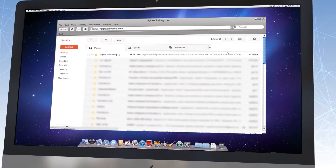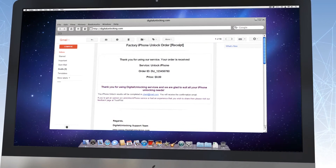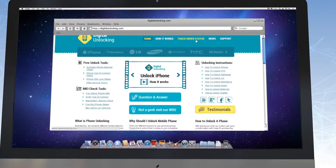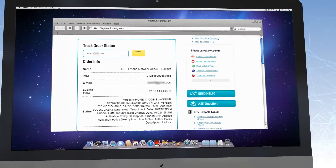Step 2. After you make an order, you will definitely get an email confirming that the order was safely and effectively approved and put in pending status. Also, you can use our check order status option to track the unlock status of your device.